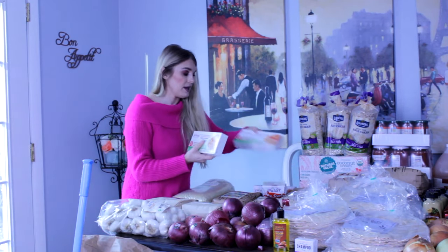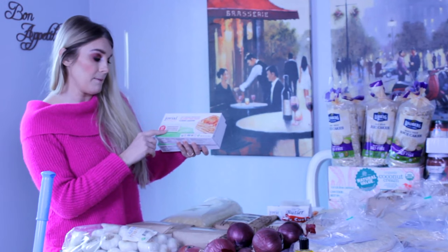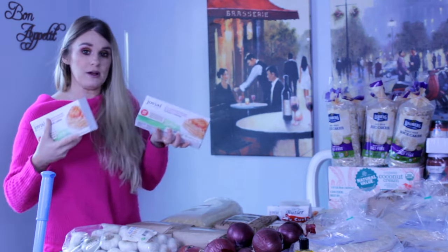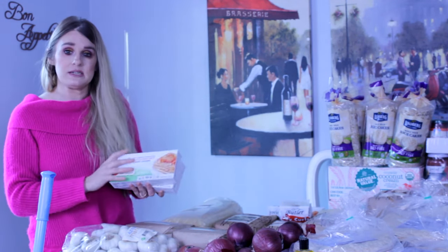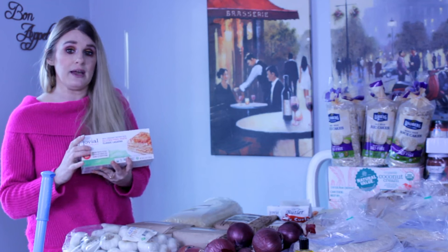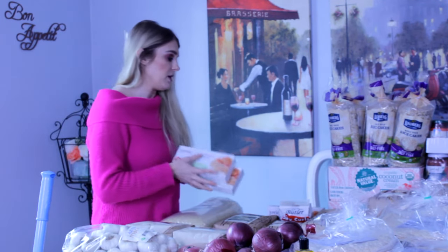I got three boxes of the Jovial gluten-free brown rice classic lasagna noodles — these are organic brown rice. We recently found out that my daughter Caliston might be celiac, and I ironically happened to order these. This will be a good test for us to see if she likes them and we can start incorporating them into our diet. I've never tried these before so I only got three boxes.